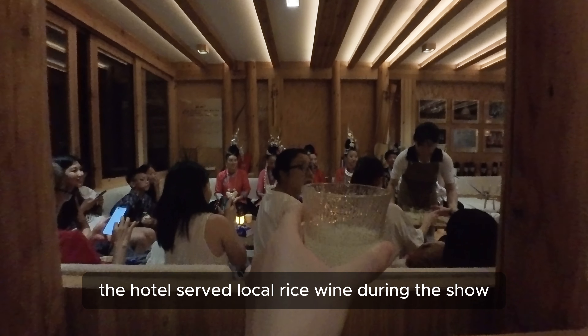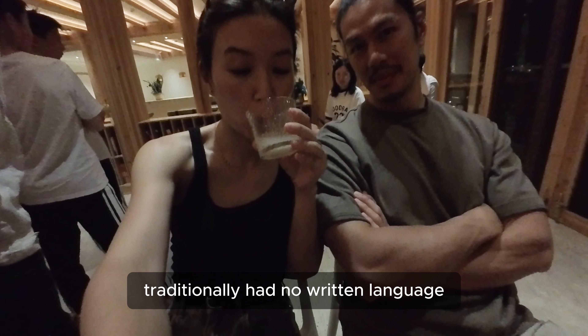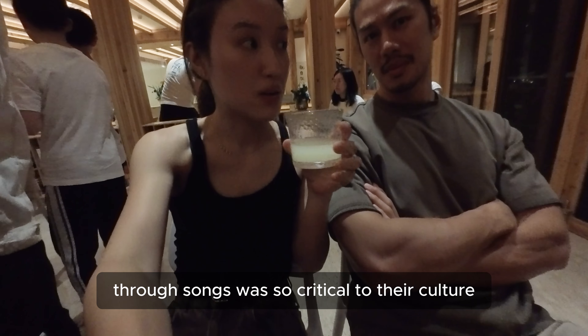The hotel served local rice wine during the show. We found out that Dong people traditionally had no written language, which is why storytelling through songs was so critical to their culture.